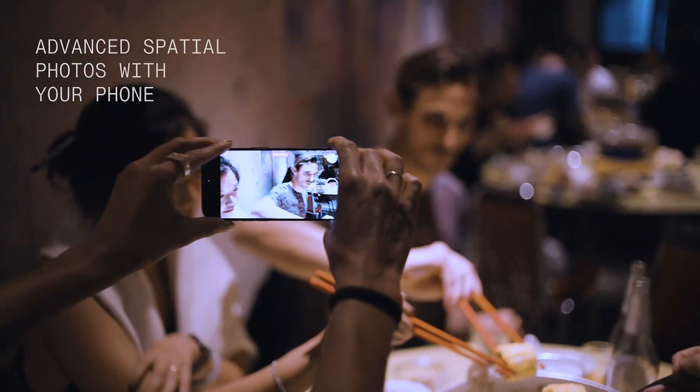If you've got a newer phone with multiple cameras, you can use advanced techniques to push the limits and do even more.